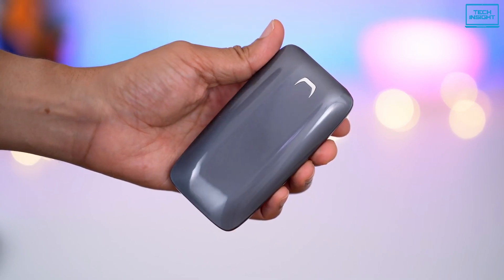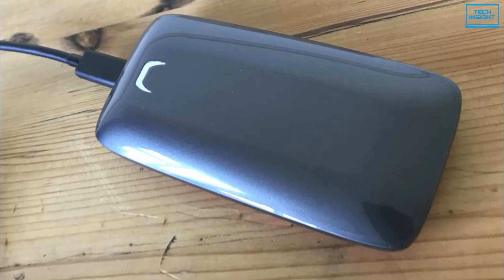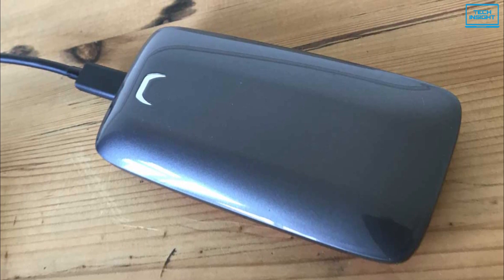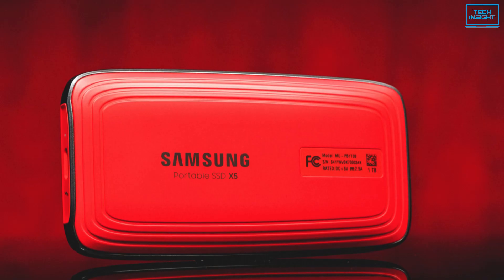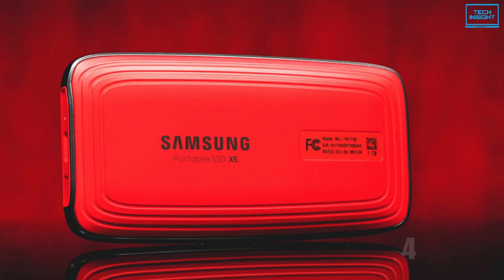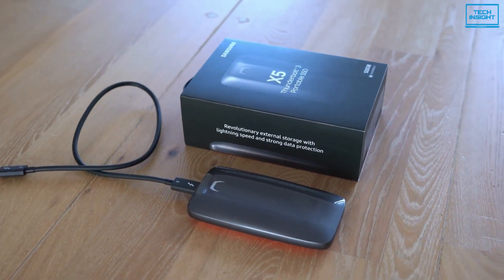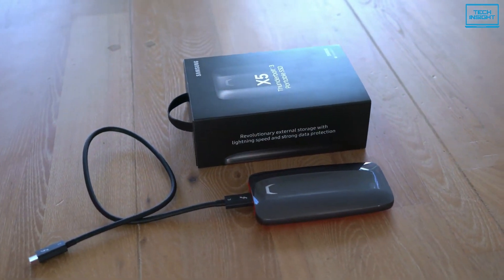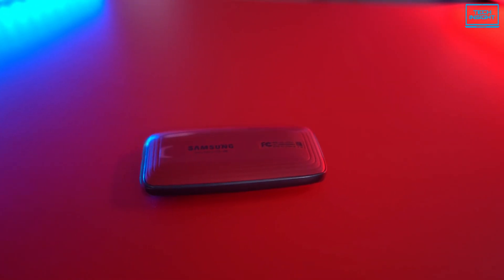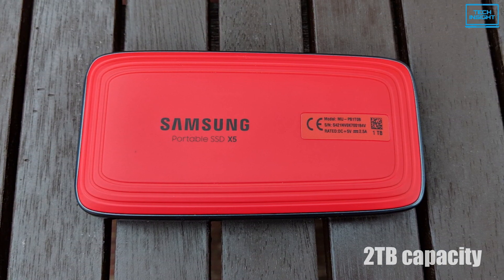The Samsung X5 is a revolutionary external storage device that combines cutting-edge NVMe and Thunderbolt 3 technologies. This SSD pairs one of Samsung's own 970 EVO NVMe SSDs with an Alpine Ridge Thunderbolt 3 to PCIe bridge, delivering data transfer speeds of up to 40 gigabytes per second. Thanks to the NVMe interface, it can handle heavier data at lightning-fast speeds, making it an ideal choice for content creators and high-tech professionals who require fast and secure data access in a lightweight and compact storage solution. With up to 2 TB capacity, it gives you the space to store your large files and applications.